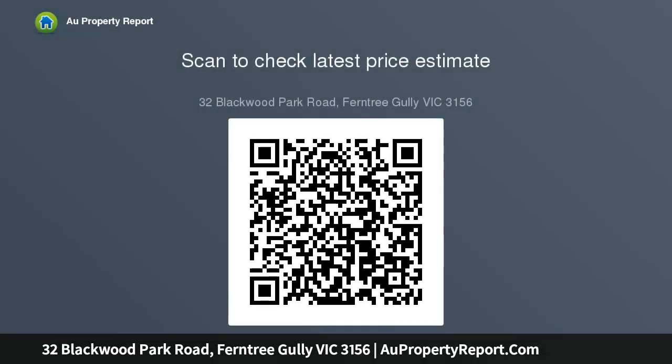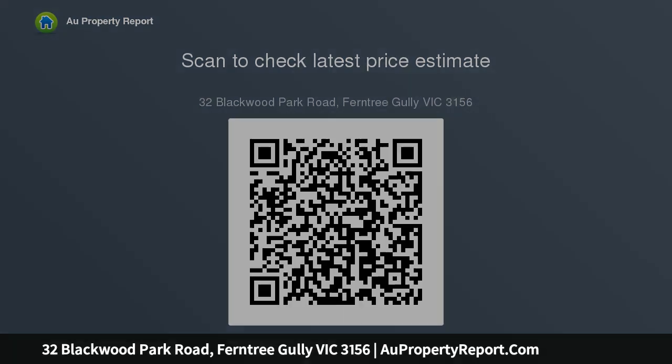With four bedrooms showing off contemporary comfort with exposed brick features and large thin robes, while the master further entices with a pristine en suite, no place will feel more like home. The family bathroom is fully tiled and comes with a...